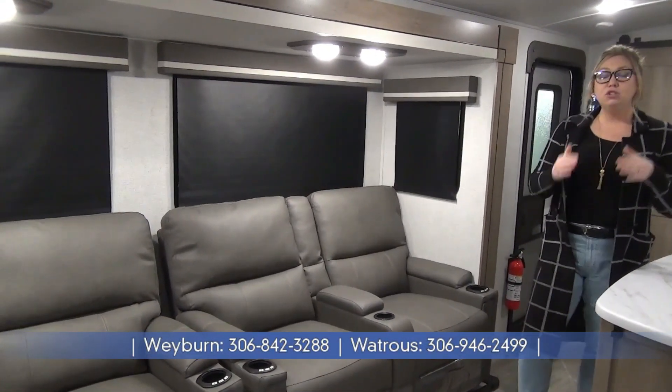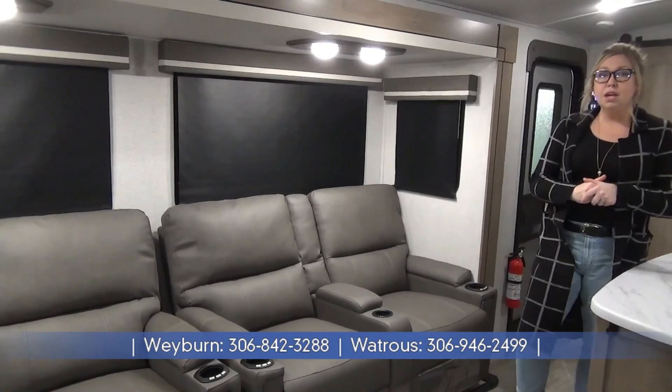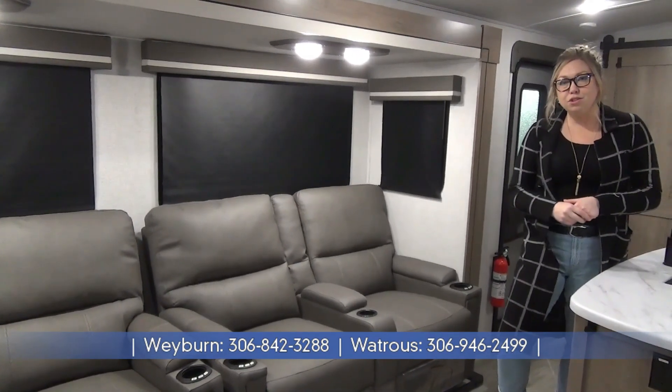My name is Tamara. Thank you for joining me on the tour of the 2023 Imagine 3210BH. If you want to see this or anything else we have on our lot, check us out at minorsleisureworld.com.